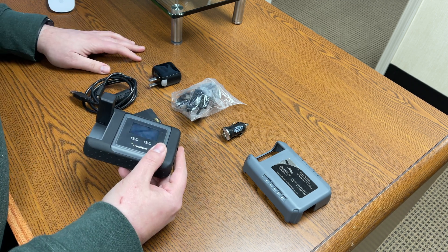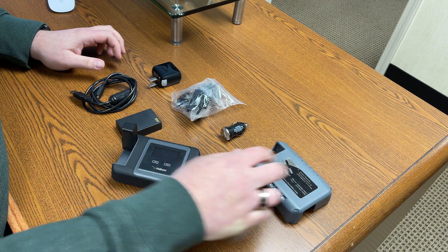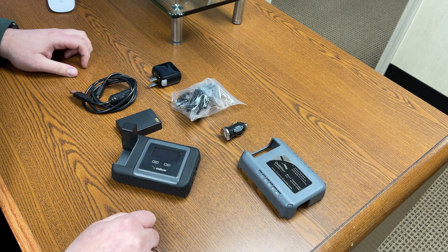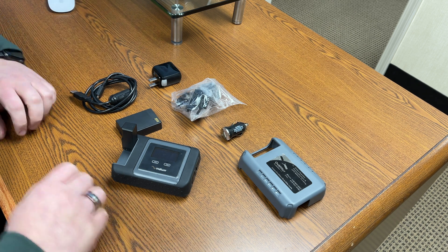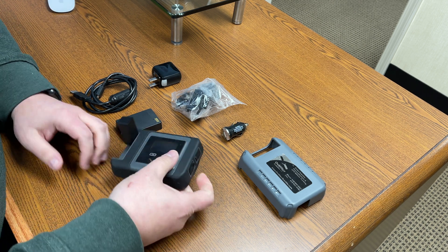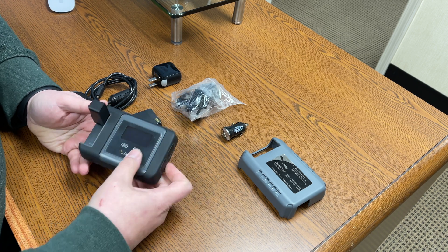One of the great features of the Go is that it can be placed outside using the weather shroud, and the user can be up to a hundred feet away. So potentially you could place the device outside in view of the sky and use your smartphone under cover, or even possibly inside depending on your Wi-Fi signal.